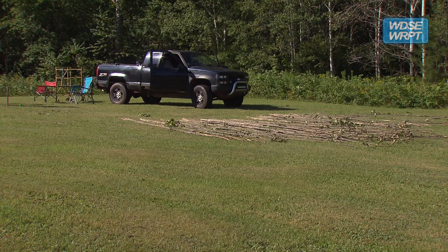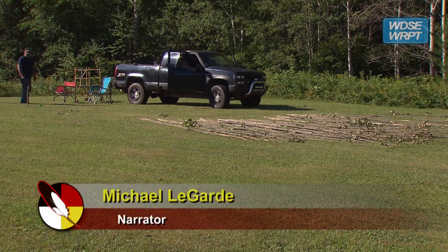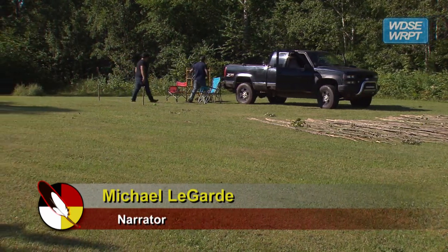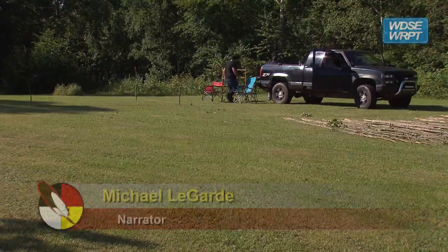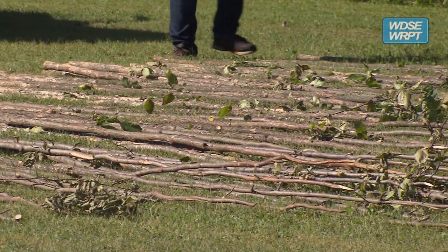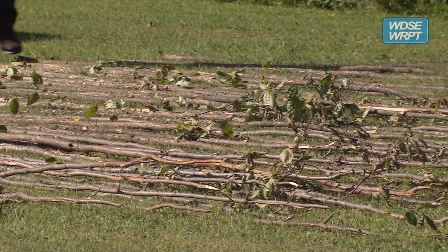It is the morning after Russell Northrup and several other Fond du Lac Reservation band members harvested ironwood poles needed to construct a wigwam, and today they will begin the build. The chosen site for the wigwam is a field adjacent to the Fond du Lac Language House.